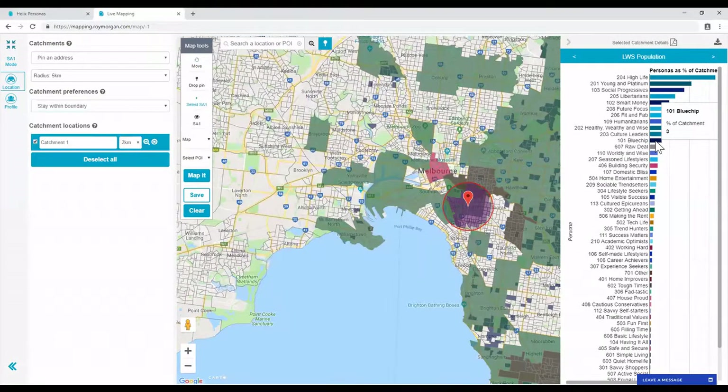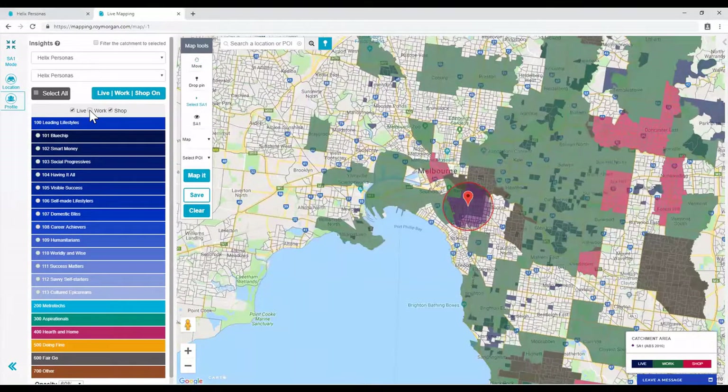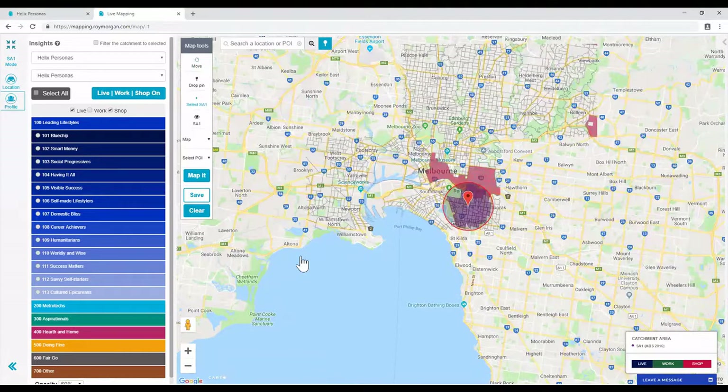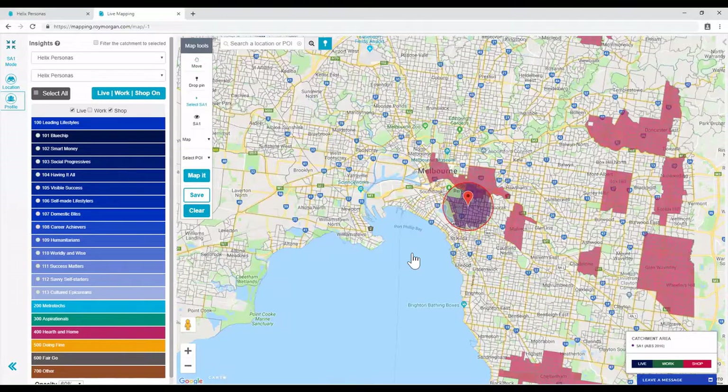Live Workshop really adds another dimension to area targeting and site location for profiling the daytime population. Out-of-home advertising companies such as AdShell now code their out-of-home assets using Live Workshop. You can simply ask AdShell to put your ads up on assets that are in areas of lots of 101s based on Live Workshop. We hope you find Live Workshop useful and please ask your Roy Morgan account manager if you have any questions.